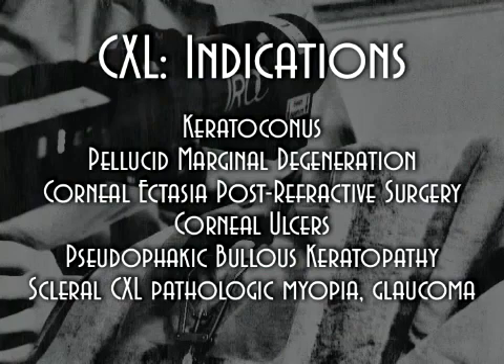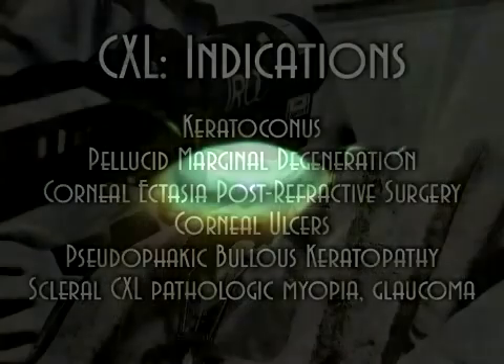We had performed 75 cases. Six cases were performed with PTK for removing the epithelium without any complications.